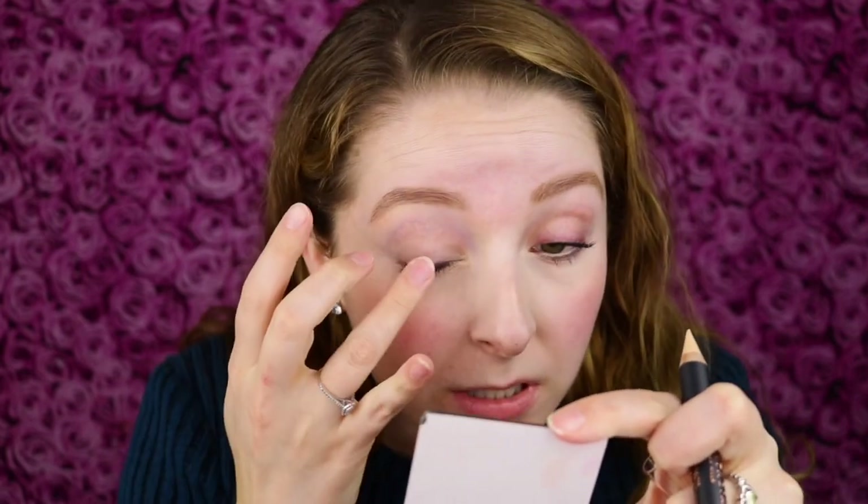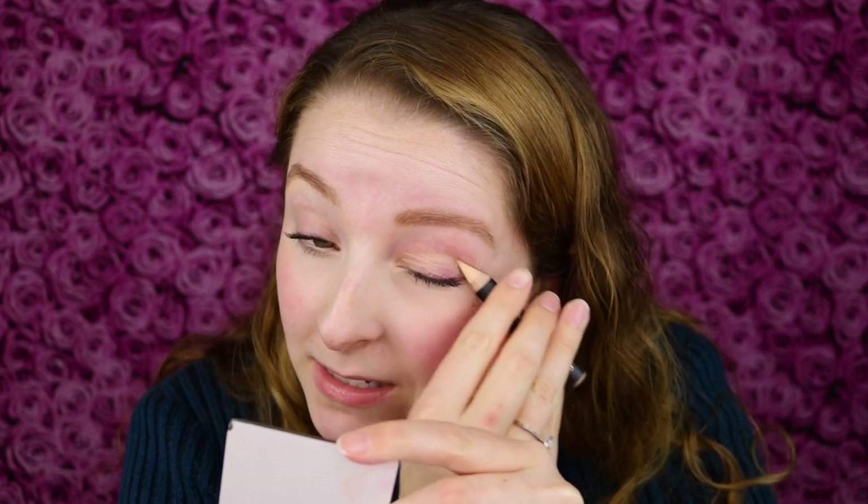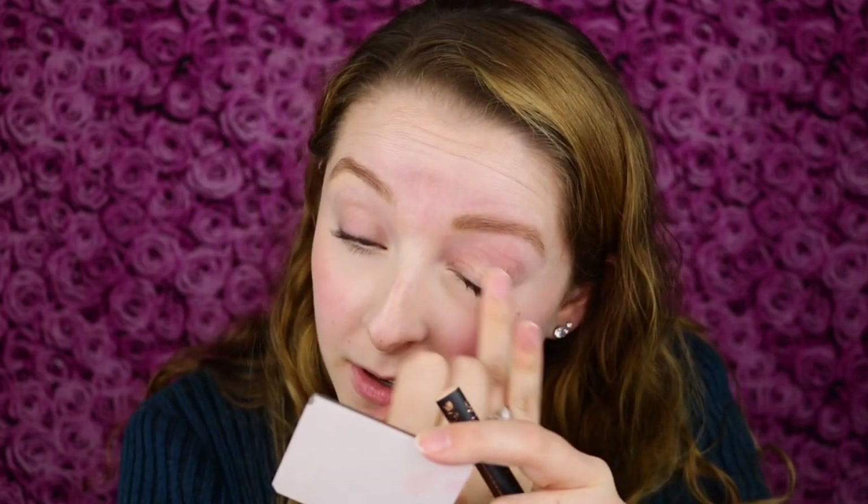Now that I have it on my eyelid, there is some slight noticeable coverage and it helped cover some of the discoloration on my eyelid. Maybe if I was in a pinch and just had this pencil and not my eyeshadow primer, I could use this — although I'd probably be more apt to use concealer. But I like adding a little coverage over the discoloration on my eyelids, and this did do that slightly as well.